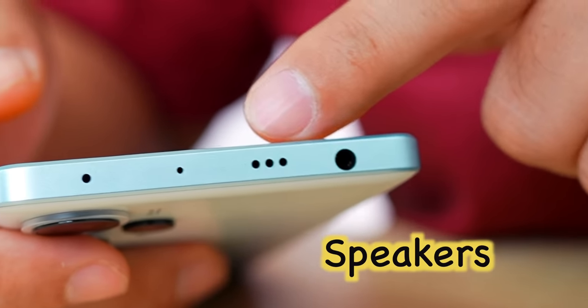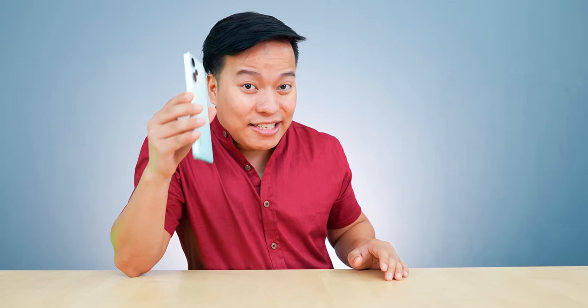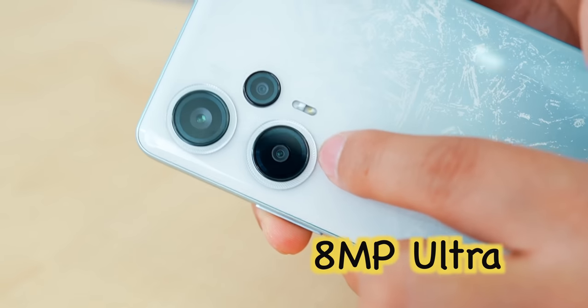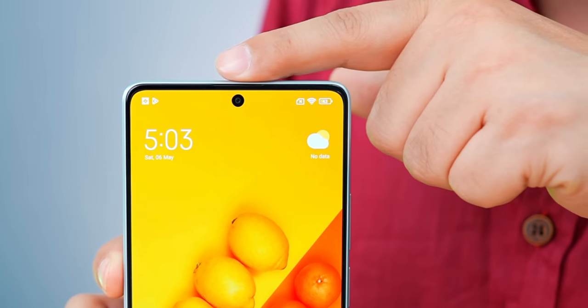There is a 3.5mm headphone jack! The camera setup is very interesting: a 64MP OIS main camera, an 8MP ultrawide, a 2MP macro camera, and a 16MP front camera.